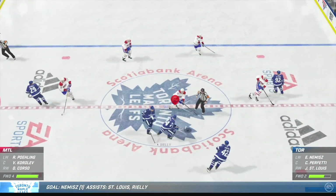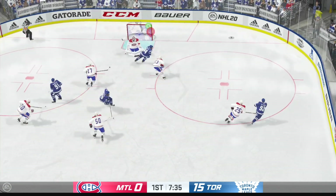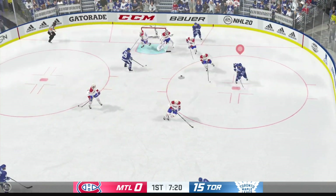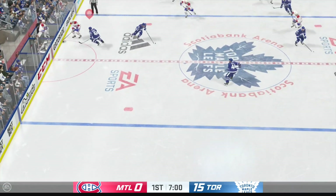I think we can hit 25 by the end of this period. Scored by number 29, assisted by number 92 and by number 44, Morgan Riley. Time of the goal — 59 seconds.